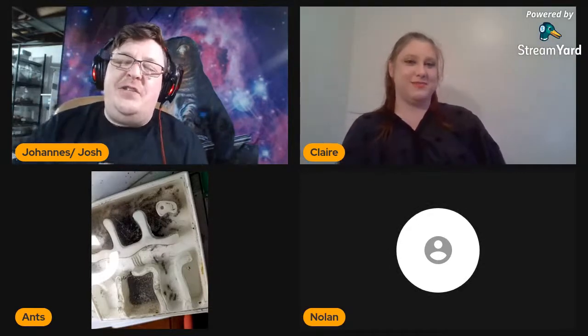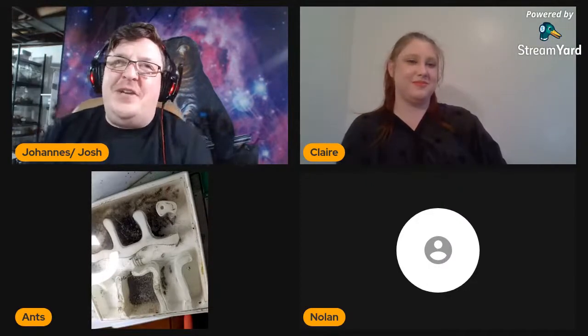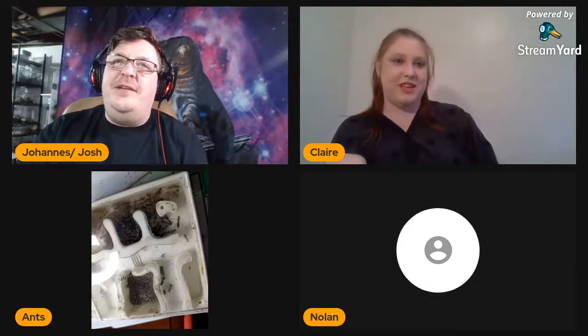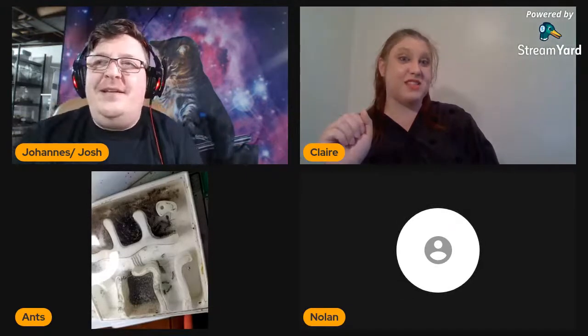That story was shared for Nolan and any listeners who might appreciate an ant-keeper style joke. It's specifically funny in an ant-keeper kind of way. We'll move on to the actual questions now — they'll be more targeted. We won't be having quite as much fun as the fire ant porch pirate idea.